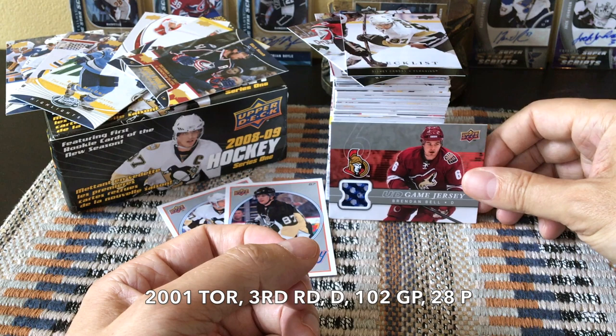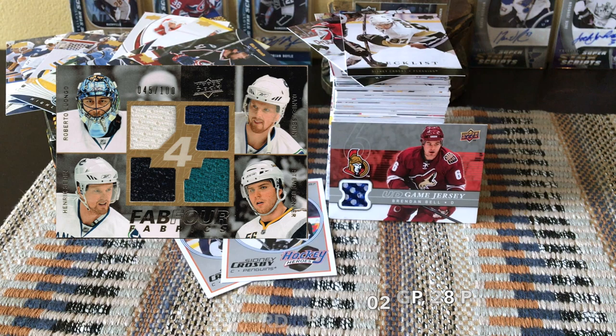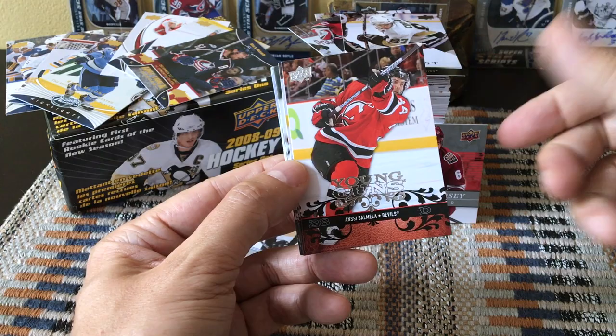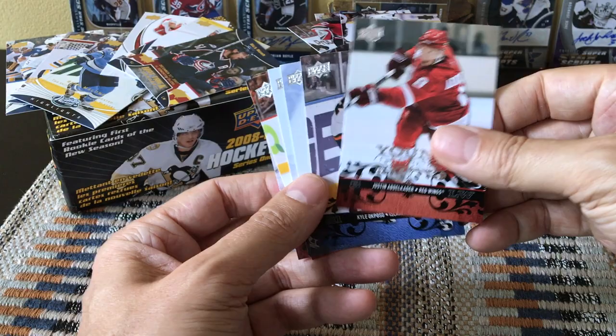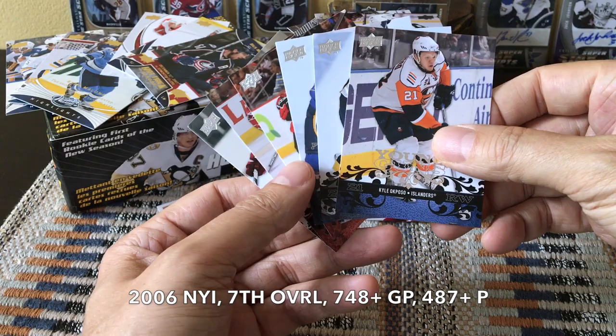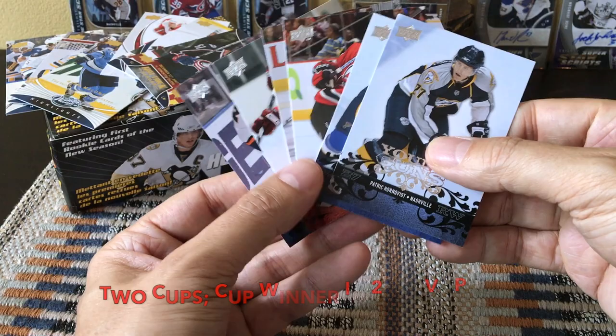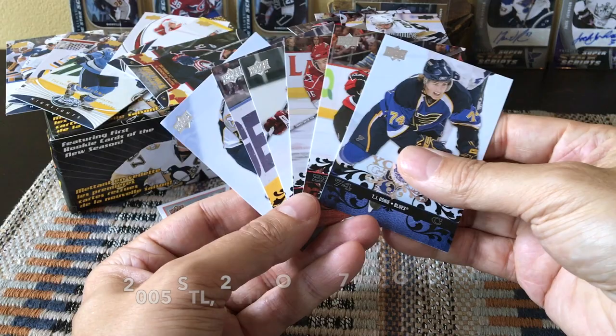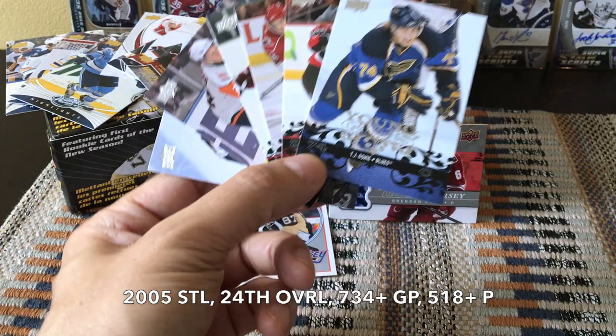There certainly are quad Jersey spots in hobby boxes, though you may not get those in retail. For our Young Guns: Nancy Samela, who played mostly in the Swedish League and KHL; Brandon Sutter, 11th overall pick; Patric Hornqvist, a seventh-round pick who scored the Cup-winning goal against Nashville when he won his second Stanley Cup with Pittsburgh; and TJ Oshie, the shootout specialist, 24th overall, who won his Cup with Washington.